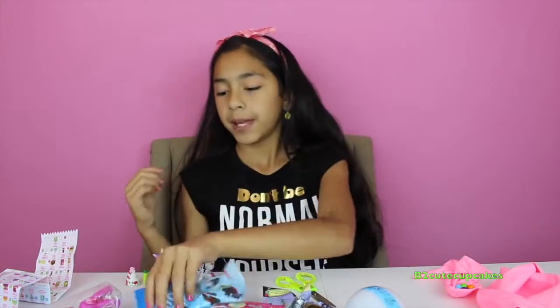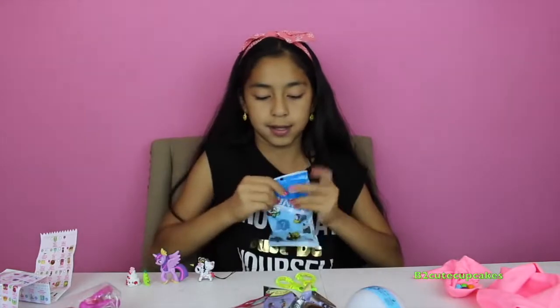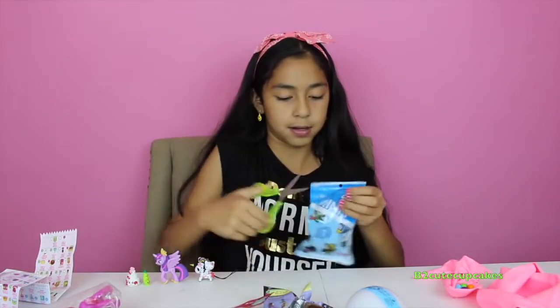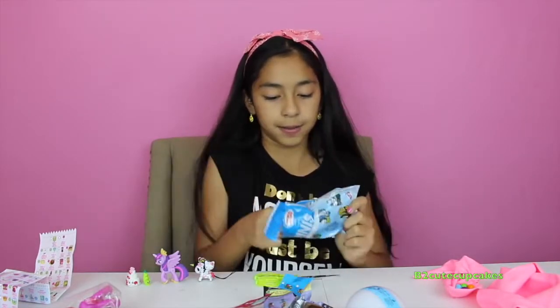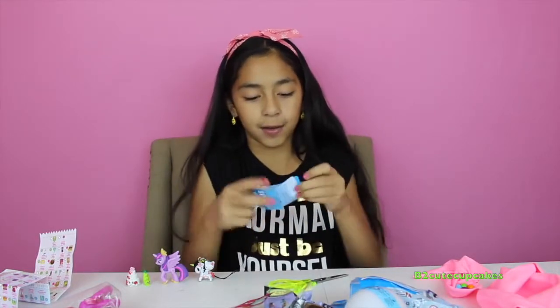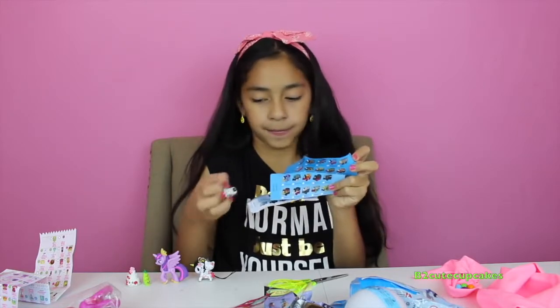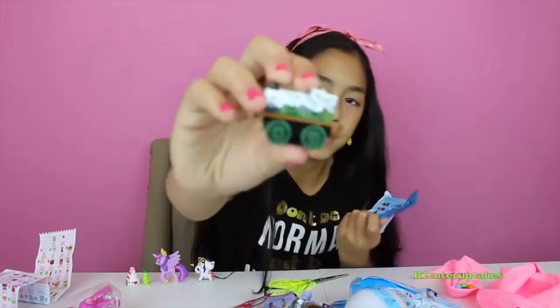Now let's open Promise and Friends Minis. Yay, we got a cool one — we got Emily!